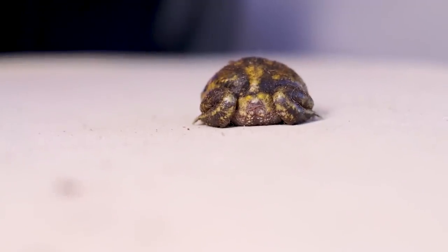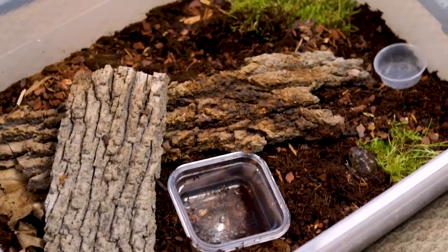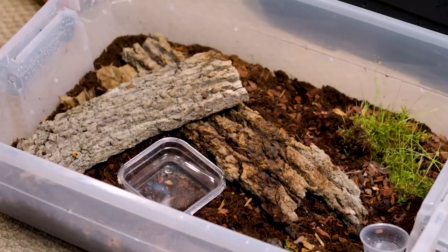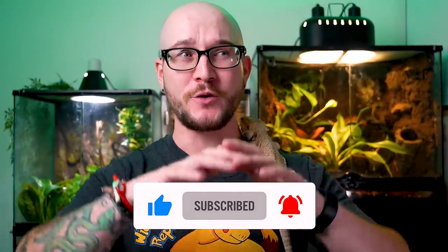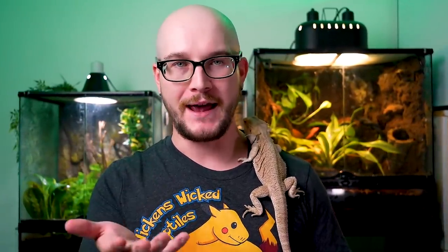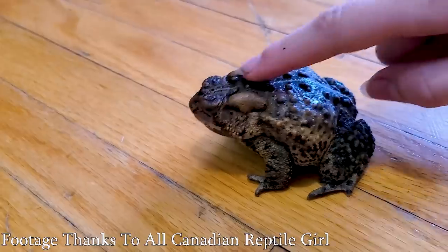There's very little chance they're going to cause a serious problem. I'll hold my spadefoot toads with a bare hand if I need to move them, and I don't feel nervous about it at all. I don't put my hands in my mouth after, because you should wash your hands after you touch any animal. So that's number five: bufotoxin-type toads.